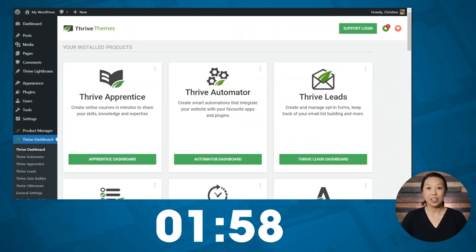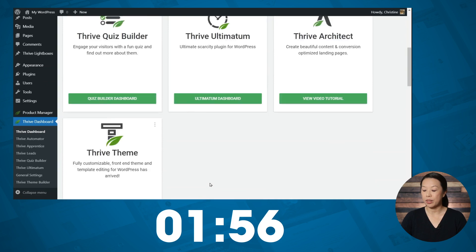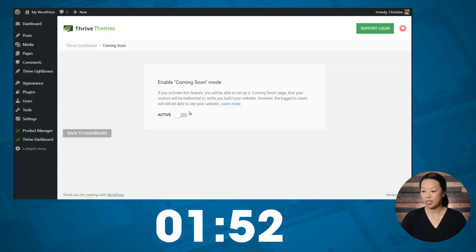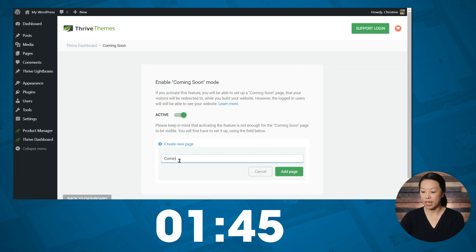So here we are in the Thrive dashboard. Let's scroll down a bit and look for coming soon mode. Here it is. Let's go ahead and activate that. So now our website is hidden from public view, but we need to create a coming soon page.